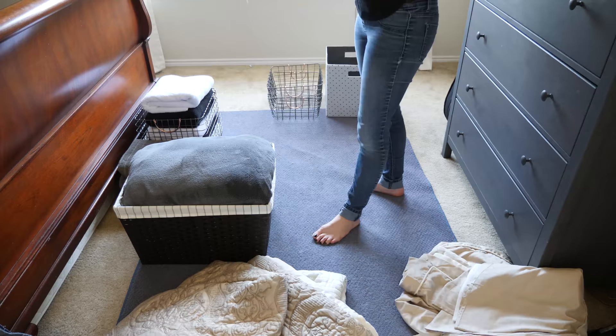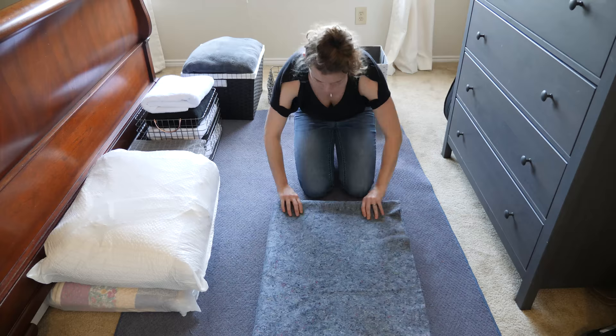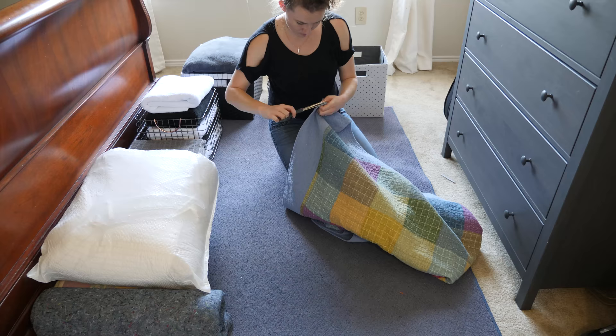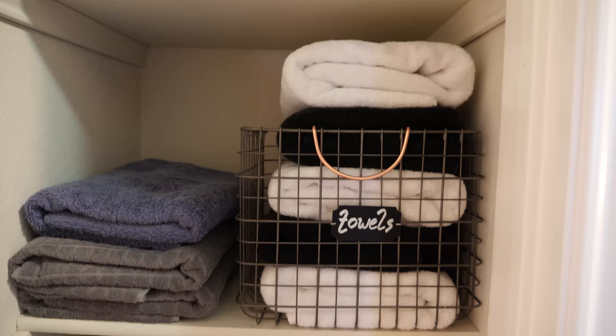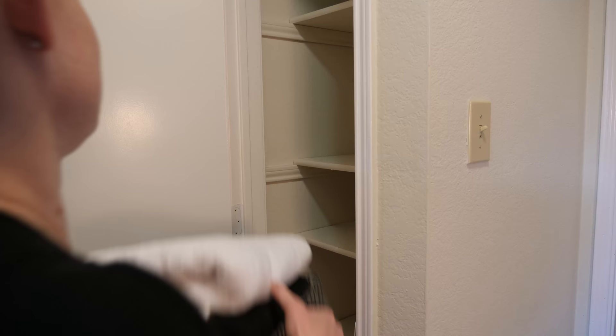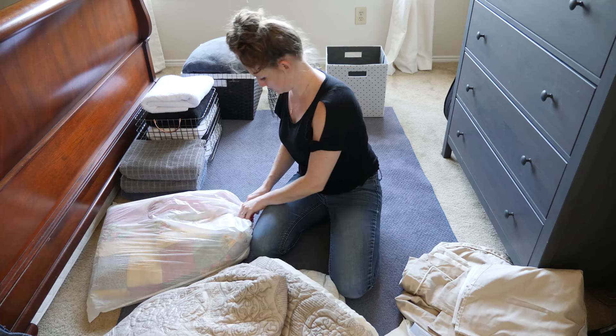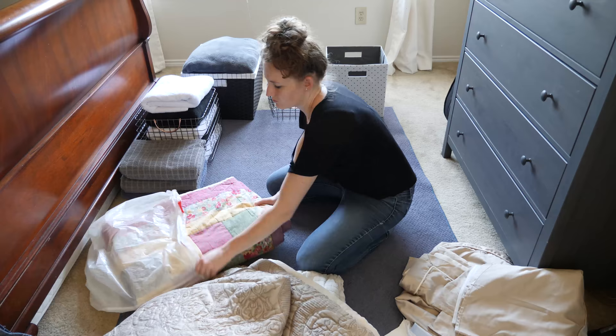You've all heard the debate: function over form or form over function — basically, what's more important, for an item to be useful or for it to be beautiful? My short answer is both, but when it comes to organization, function has a little more importance. There's no use in having a beautiful-looking closet if you can't get to the items you need or it's so impractical that you can't maintain the organization. That's why, when I put everything back inside, the towels — which I use most often — will be close to eye level and within easy reach, and things I rarely use will be stored on the top shelf. That's also why I keep this beautiful quilt my mom made me in a plastic bag — I want to protect it.